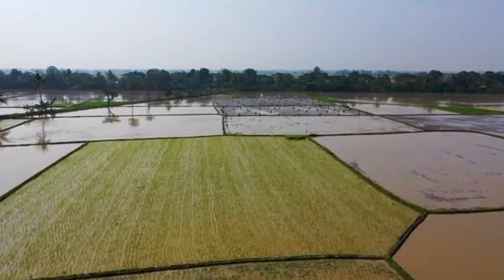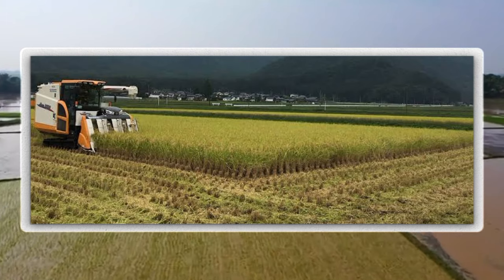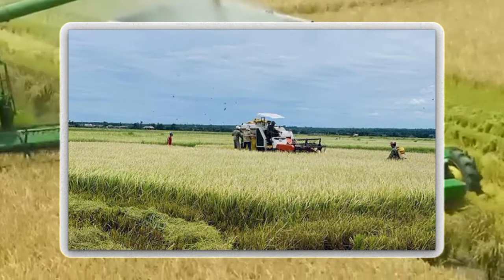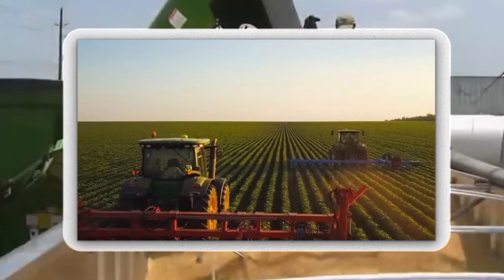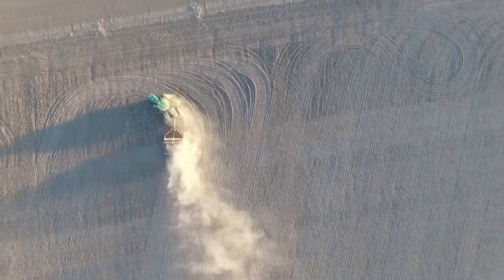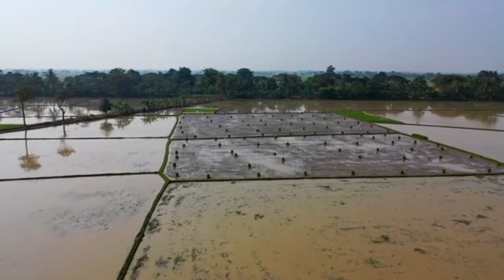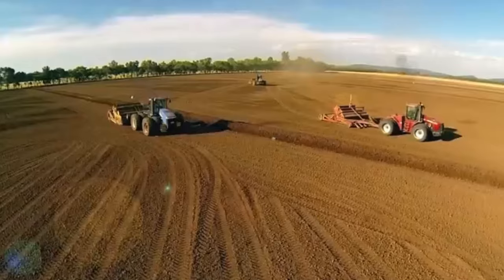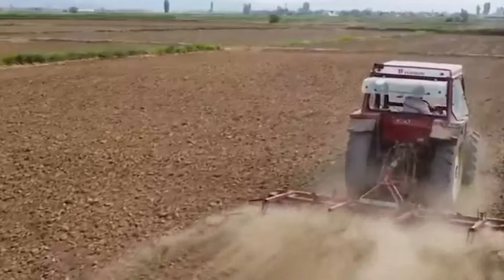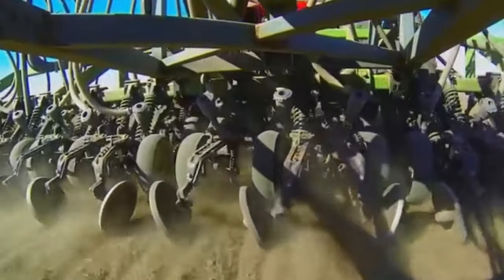Considering the scale of operation, large-scale rice farming requires ample land area to justify investments in machinery and resources. Accessibility to equipment and transportation is equally vital for efficient operations. Once the site is selected, fields should be appropriately leveled for uniform water distribution and efficient drainage, reducing the risk of waterlogging. In the initial step of land preparation, tractors equipped with plows and harrows are used to break and level the soil, creating an optimal seedbed for rice.